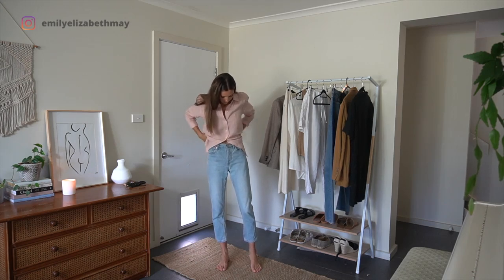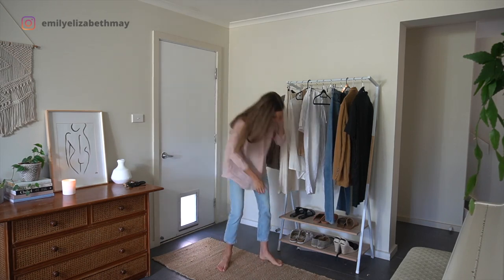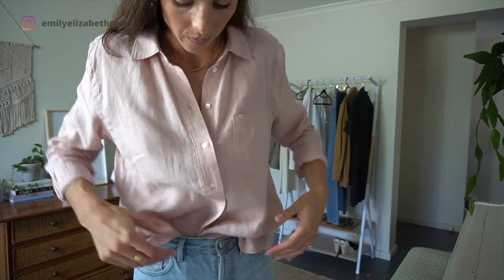I am now adding my blue jeans with some espadrilles — this is another outfit that I wear often. I've half tucked the shirt and left my simple gold jewelry on. This is a really easy go-to outfit to leave the house in.